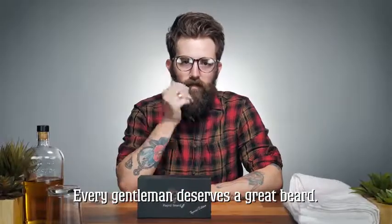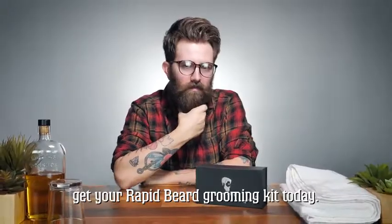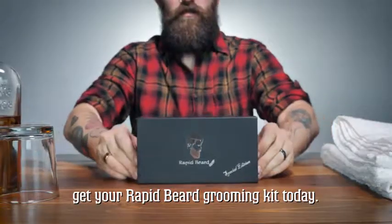Every gentleman deserves a great beard. If you're ready to take your beard game to the next level, get your Rapid Beard grooming kit today.